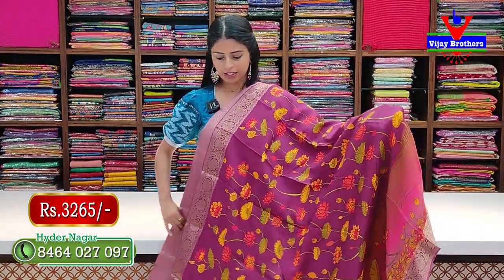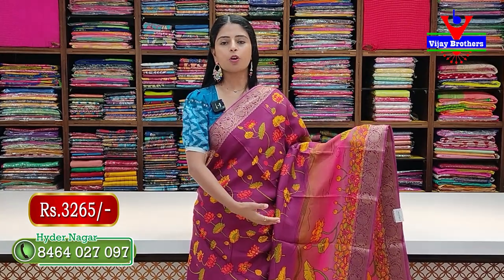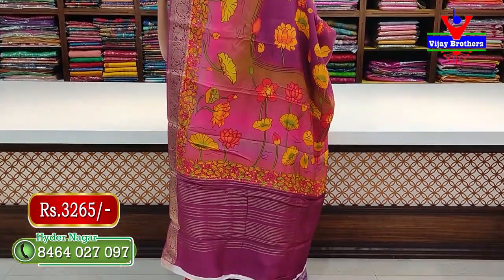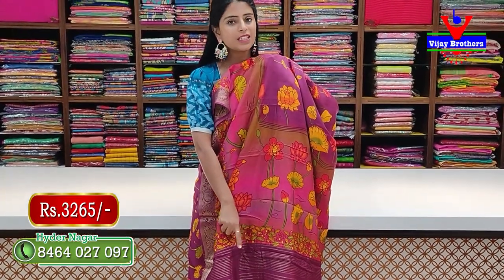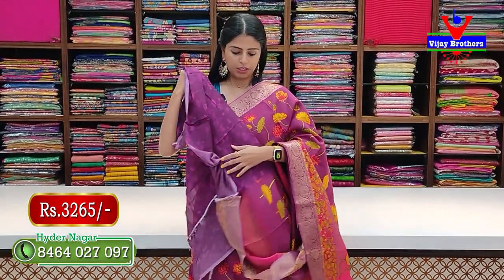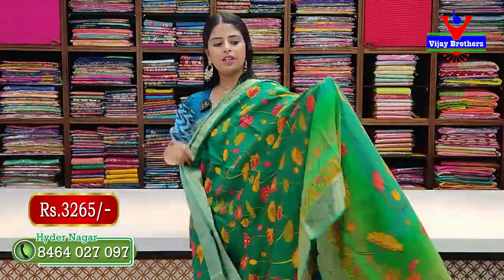Same pattern, just a different color. Next color is purple with pink combination. The pallu is self-loaded with a neat pallu pattern. Main color is self with golden zari lines. Printed blouse is also available. Price is 3,265 rupees.